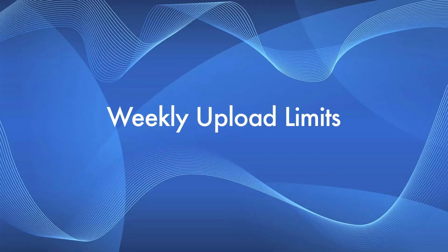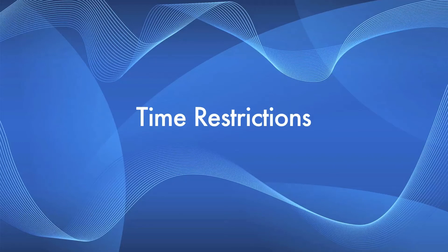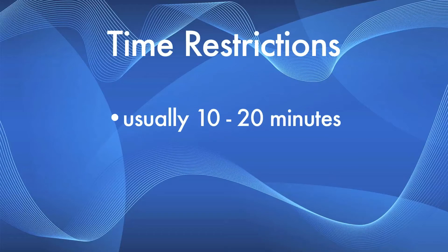Certain sites have a limit as to how much data you can upload each week. If you plan to post stories daily or more than once a week, find out if the site has a weekly limit or if it's unlimited, so you're not surprised when you've reached your upload limit. Certain sites also have restrictions on how long your video clip can be. These restrictions usually range from 10 to 20 minutes in length, which should be enough to post individual packages.